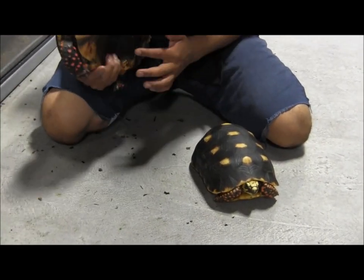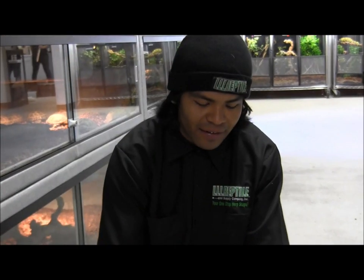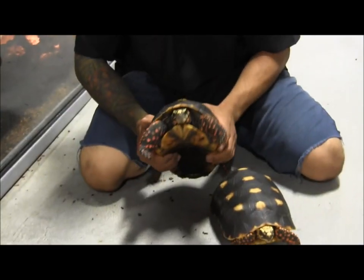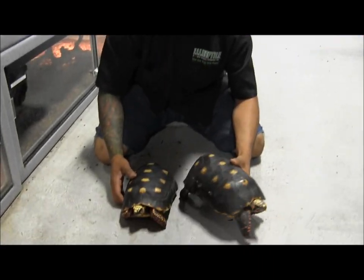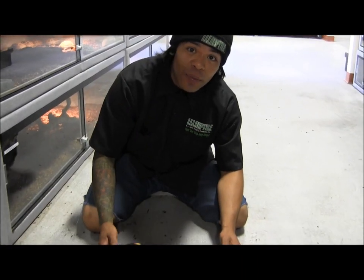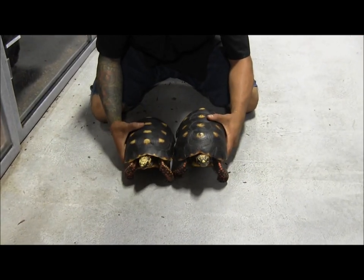You know why they have this indentation right here? I'm sure YouTube can guess. So look at how cool these tortoises are — you can find them on our website at lllreptile.com, just click on the animal tab.